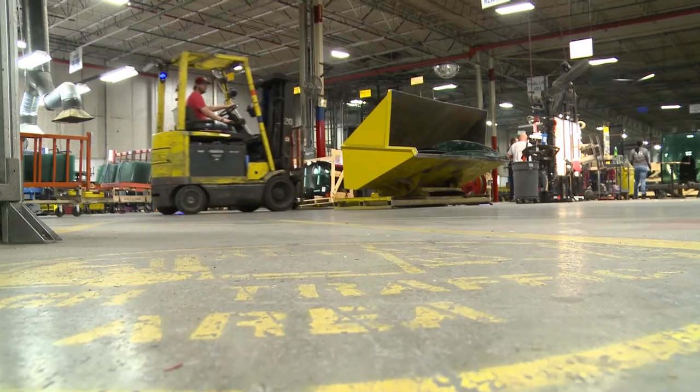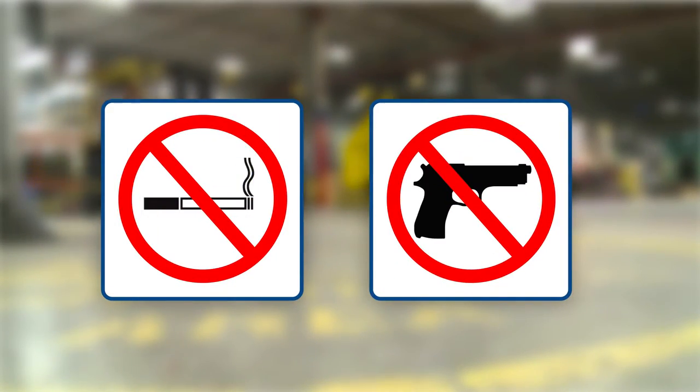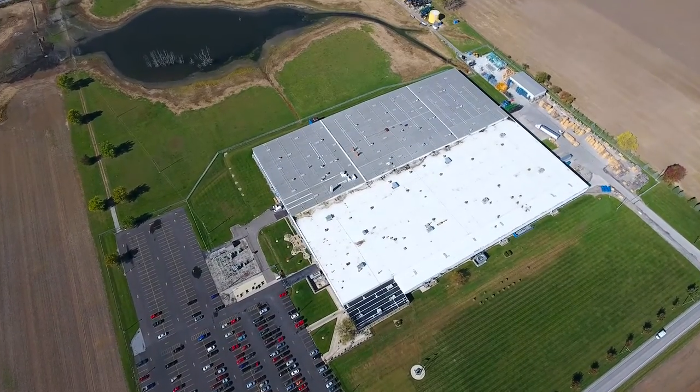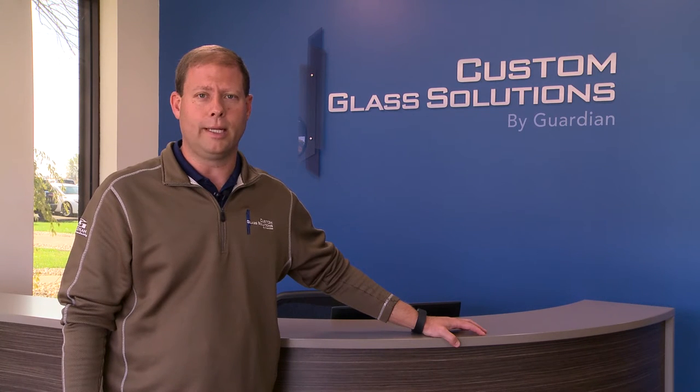This facility and grounds are tobacco-free. No weapons are allowed in the facility. In the event of an emergency, your Guardian representative will direct you to the appropriate emergency shelter or evacuation route. By following our safety guidelines, we make sure you leave our plant exactly the same way you entered, injury-free. If you have any questions about our safety guidelines, please speak with your Guardian representative before proceeding to the manufacturing area.